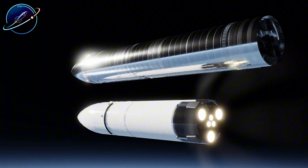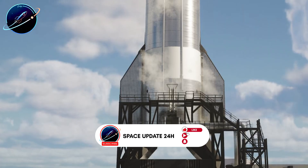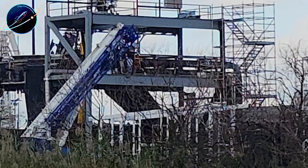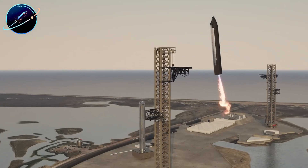Ground-based testing means SpaceX can iterate rapidly, identify interface problems, refine docking procedures, and validate fluid transfer systems without the enormous cost and complexity of orbital test flights.